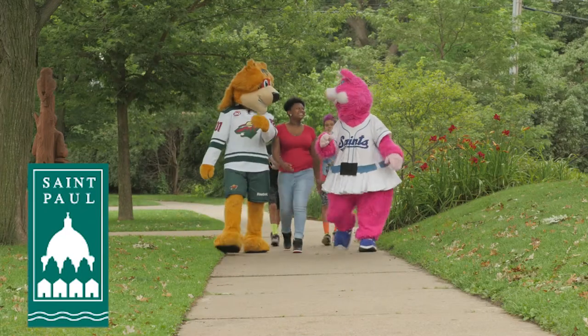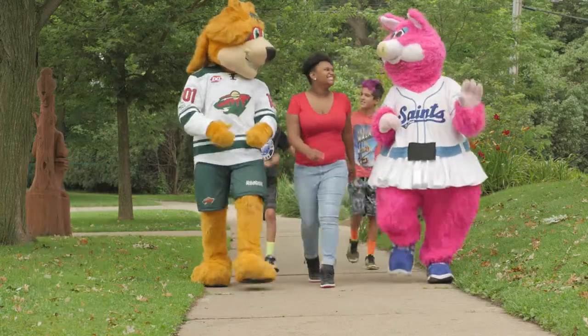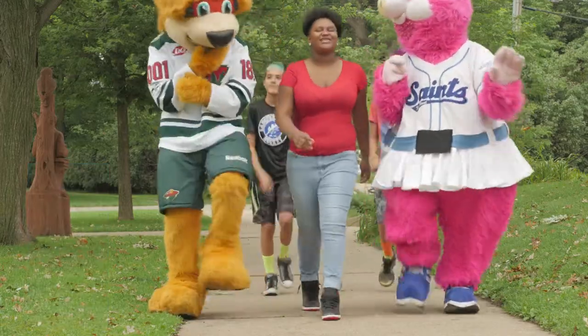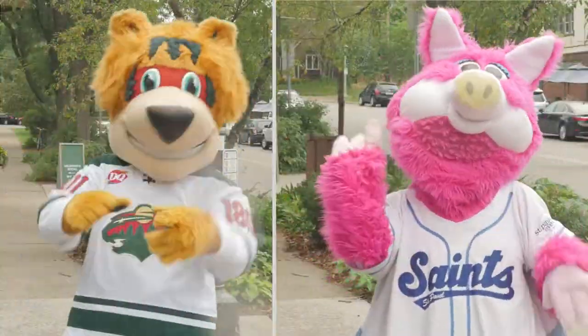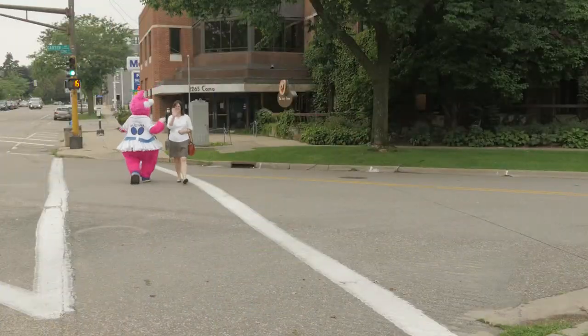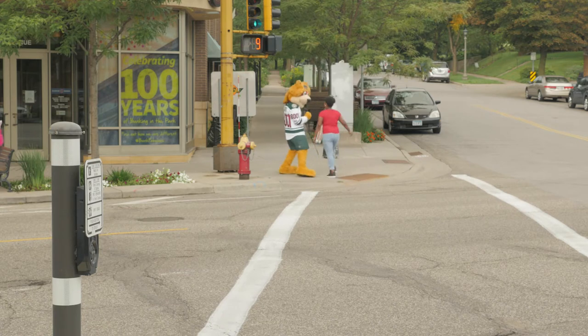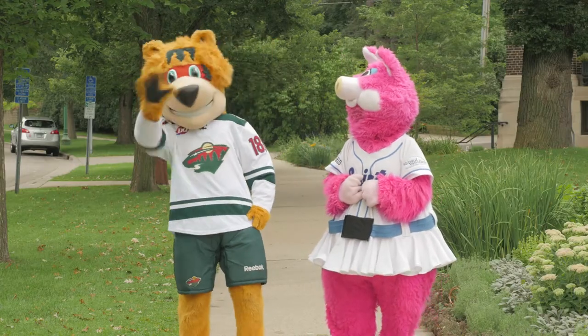The city of St. Paul is focused on being the most livable city in America. So, we've asked two of St. Paul's best friends, Nordi and Mudana, to teach us how to cross the street at traffic lights, because we want to help you cross streets safely. Hi Nordi! Hi Mudana!